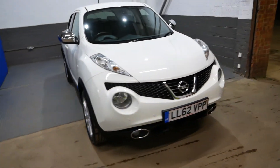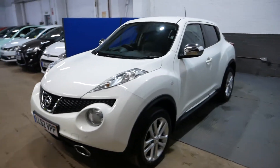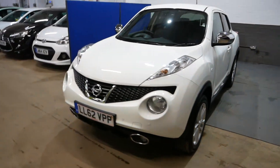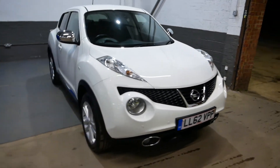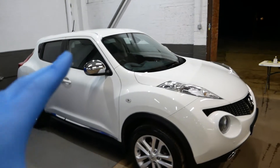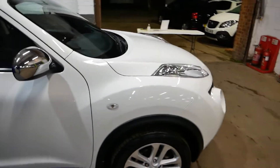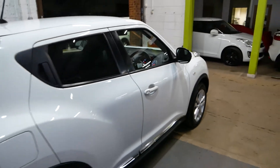Hi there guys, Aaron here from GBI Cars and I'm just going to walk you around our Nissan Duke. This is the 1.5 diesel version of the car. I've got that running for you just so you can hear her ticking over. Very nice car overall. You can see we've got the nice chrome on the mirrors here along the side, lovely alloy wheels as well. It's a 62 plate, so 2012/13 registered, end of 2012.